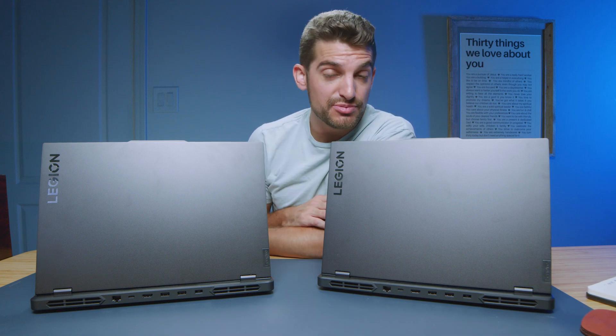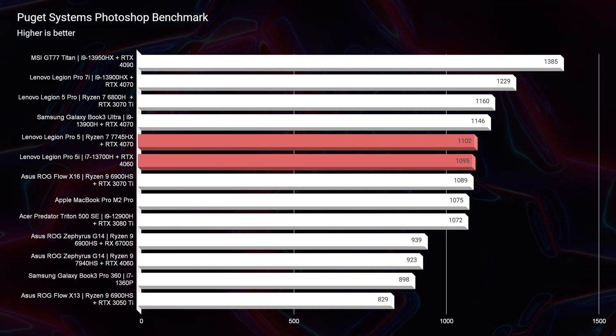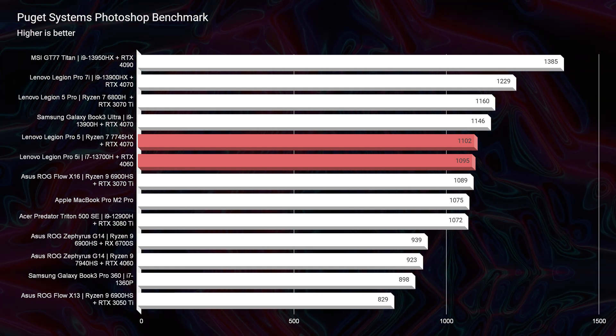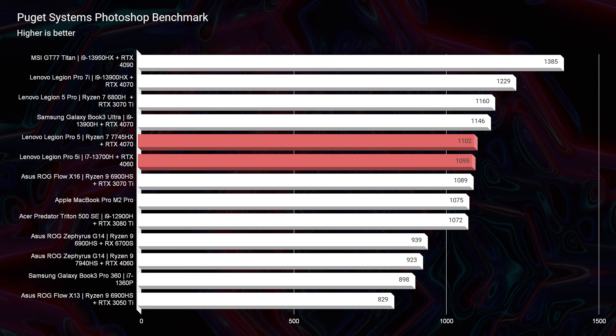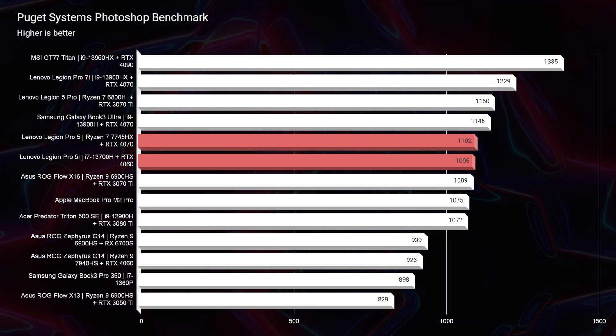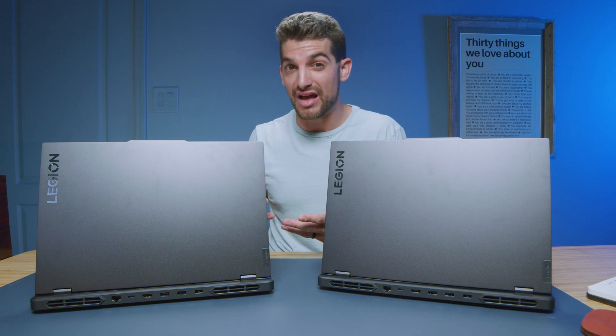Let's jump into the world of benchmarks and check out Photoshop. As you can see, Ryzen leads by about seven points — 1,102 over 1,095. Not a big difference, but if you're a multitasker, you might want to consider the Intel version for that extra bump in multitasking performance. Or if you want to go for battery life, consider the Ryzen version and forfeit a little of that extra multitasking capability that Intel is providing.